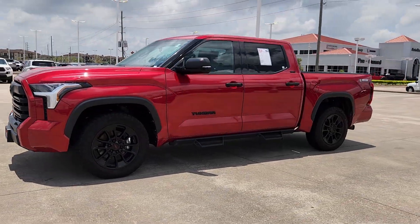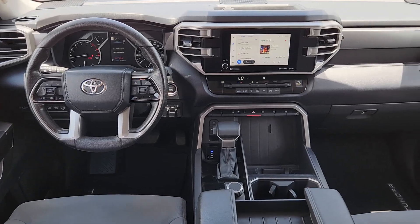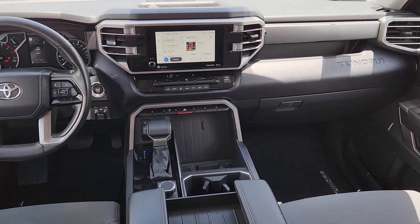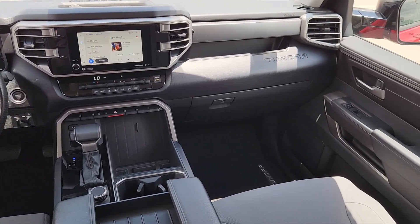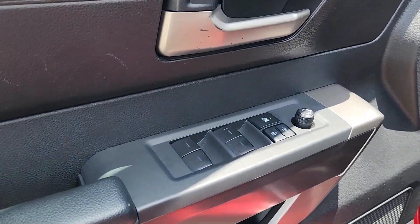These are just some of the great options this vehicle comes with: Apple CarPlay and/or Android Auto, keyless entry, backup camera, heated mirrors, fog lamps, satellite radio, electronic stability control, aluminum wheels, alarm, and steering wheel audio controls.